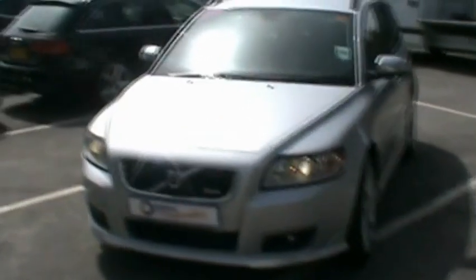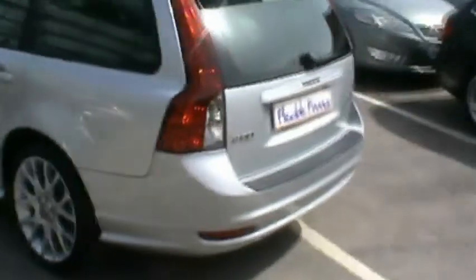Hello and welcome to Imperial Car Supermarket. Here we have the Volvo V50 D Sport. This is on an 08 plate. Just going to do a quick tour of the vehicle to highlight the features and benefits.